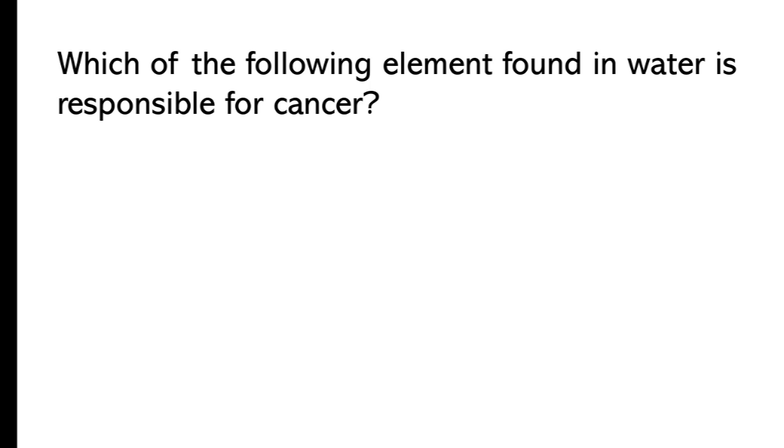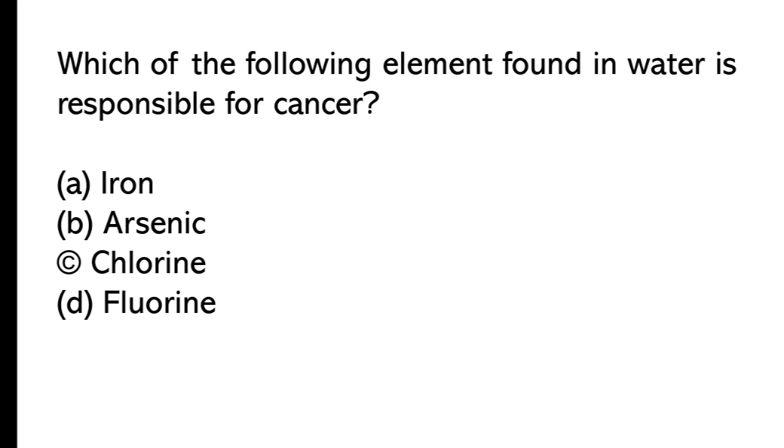Which of the following elements found in water is responsible for cancer? A) iron, B) arsenic, C) fluorine, D) fluorine. The correct answer is option B, arsenic.